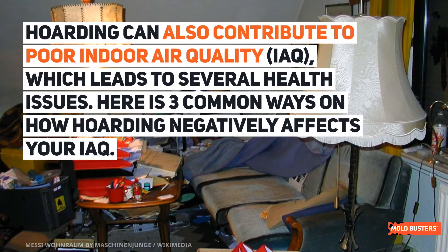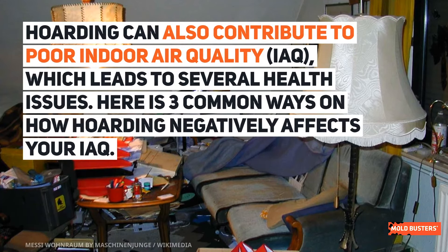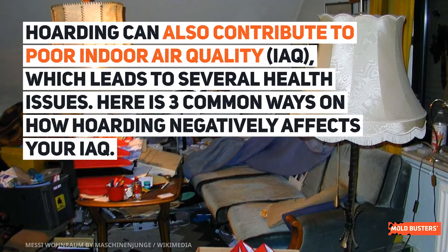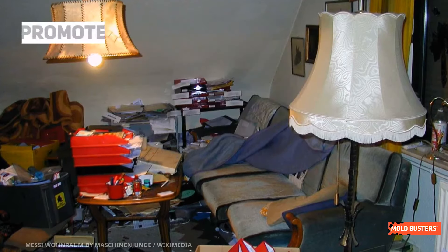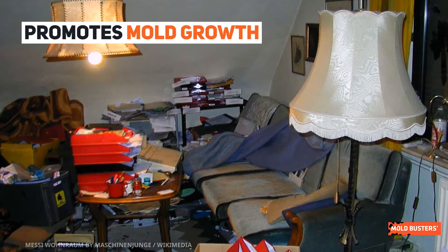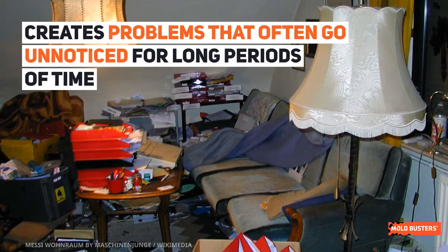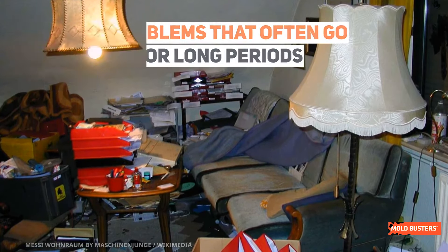Hoarding can also contribute to poor indoor air quality, which leads to several health issues. Here are three common ways hoarding negatively affects your indoor air quality: it promotes mold growth, prevents proper ventilation and air exchange by blocking vents, and creates problems that often go unnoticed for long periods.